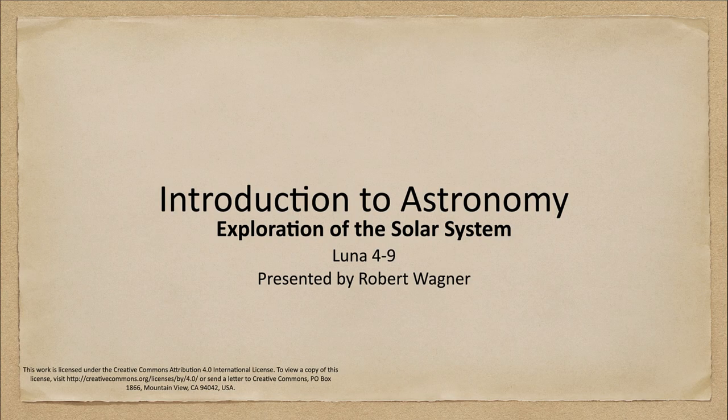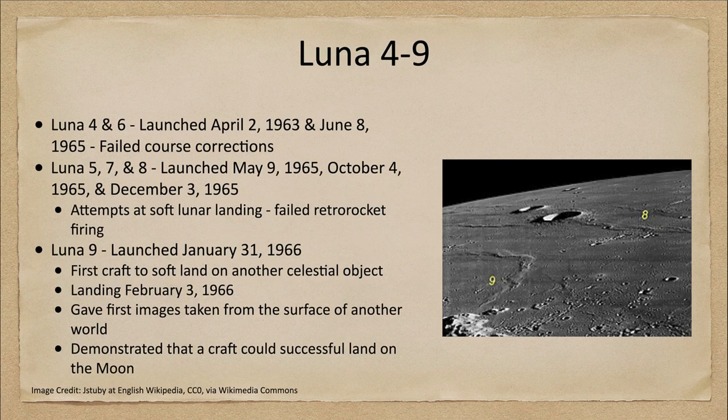Greetings and welcome to the introduction to astronomy. In this week's exploration of the solar system, we are going to look at the Luna 4 through 9 spacecraft, continuing the study of our moon. We've got six spacecraft to discuss, but we're going to see there's not a lot to say about all of them.